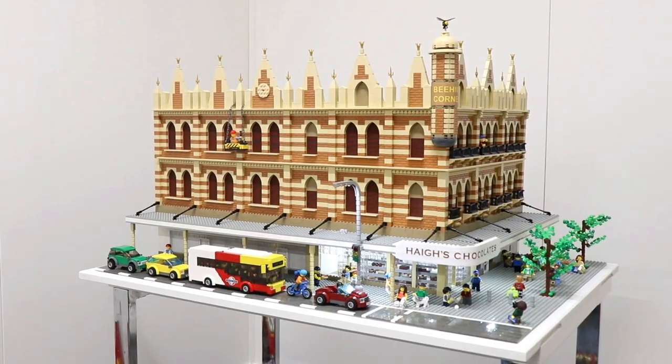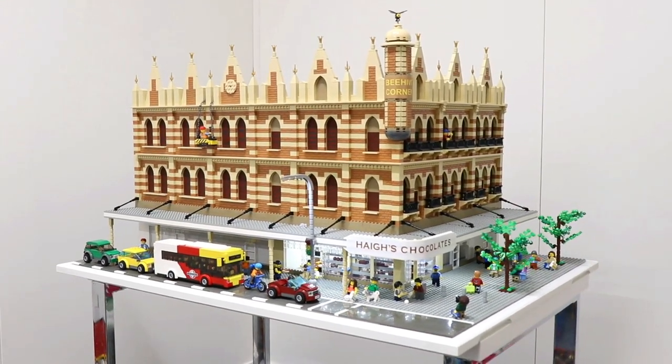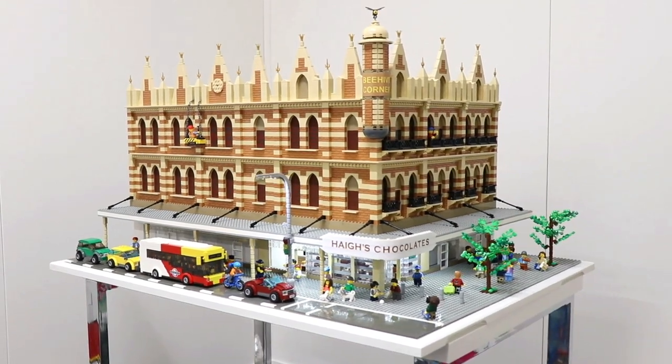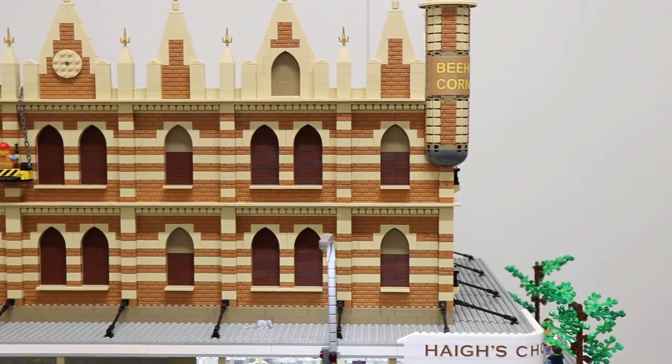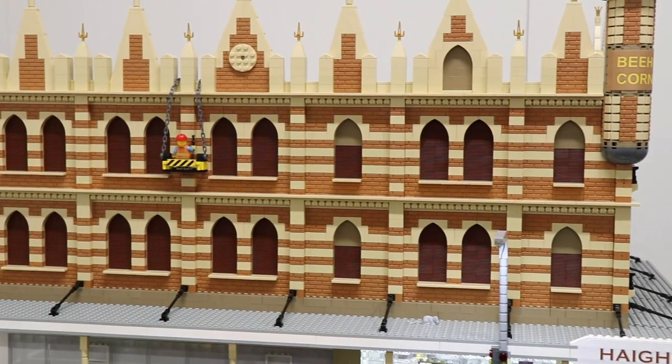Hi, I'm Mike Assar, also known as Mixar64, and I am a custom Lego designer and creator. I built a replica model of the Beehive Corner building in Rundle Mall, Adelaide, Australia. The build itself took many months of design work and 9 hours to build, and the model consists of just under 6,000 individual Lego parts and elements.